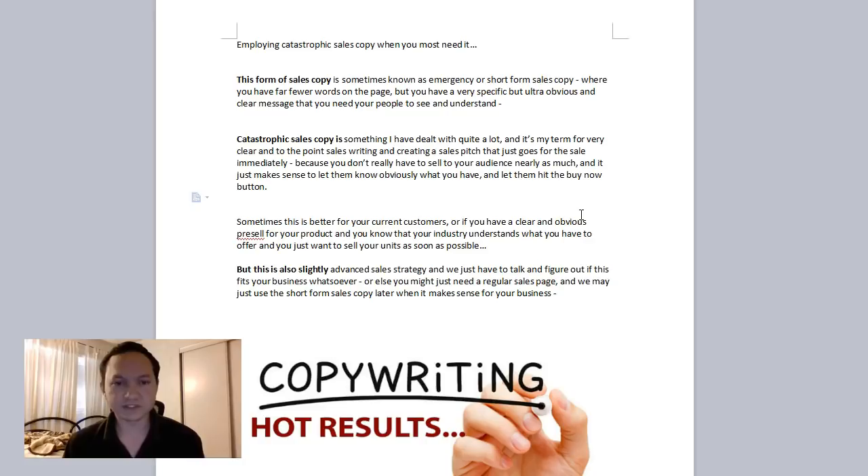It's effective because you don't really have to sell to your audience as much, and it's much more often used for businesses that already have a client base. They send an email or do a social media update to let people know they have stuff to sell and what it is. I've also seen unsuccessful campaigns for catastrophic sales copy where they didn't make any sales, and those pages just stay up.